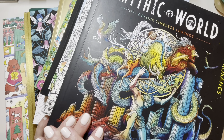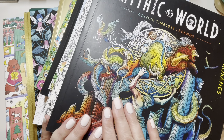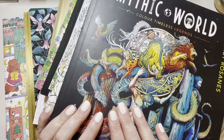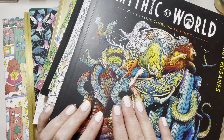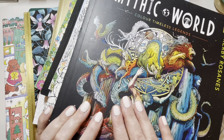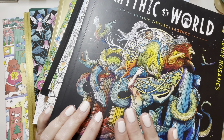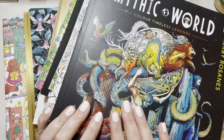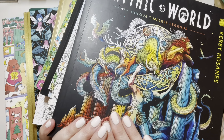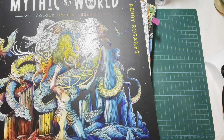Hi everybody, it's Geordie from Geordie Colours. Thank you so much for joining me. I wanted to get another video out this weekend. I was thinking of doing a colouring video but then decided to take the easy route and share with you my current top 10 colouring books that are in my collection. I'm going to pop these off to the side and then talk about them and tell you why I like them.